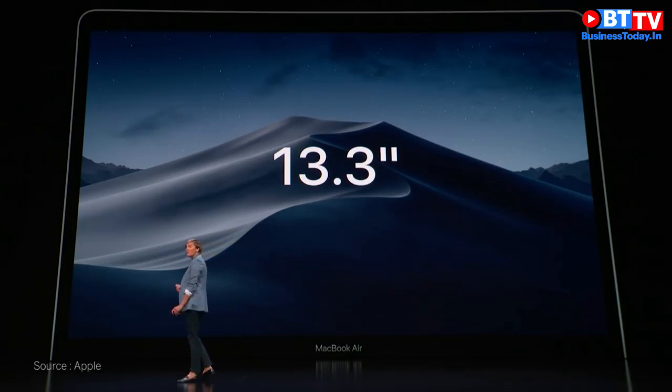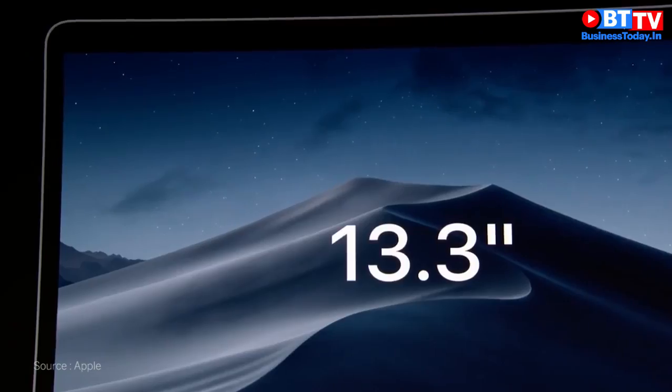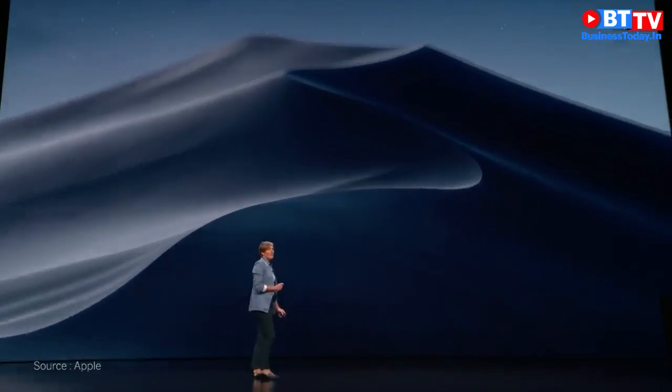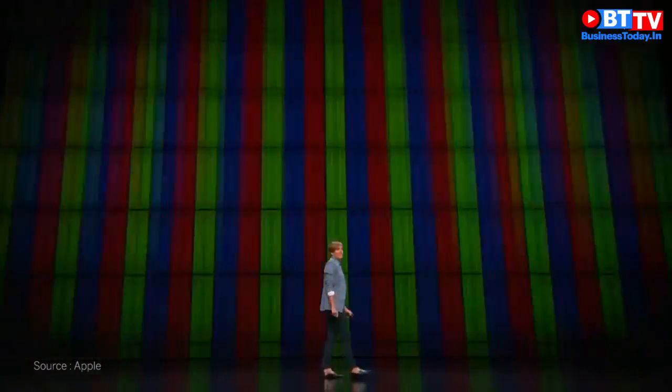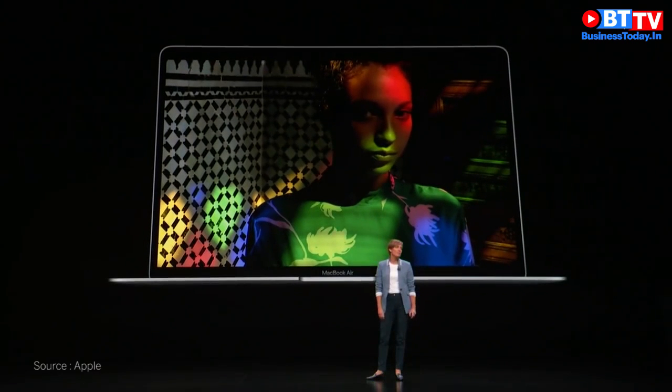It features a 13.3-inch display, which is the perfect size for such a portable notebook. And when it comes to resolution, we've taken the pixels and quadrupled them, providing four times the resolution for over 4 million pixels.